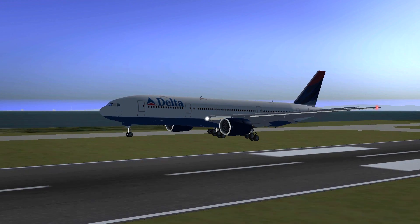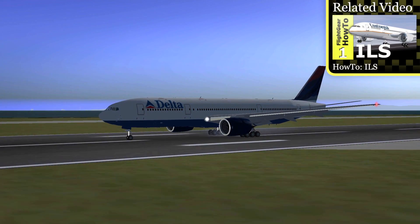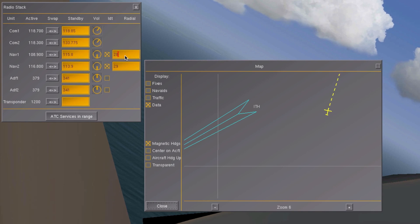Well, it might actually be easier than you think, if you are already familiar with ILS landings, and I think I have made just a few videos about that. Fully automatic landings are used in real life whenever the weather is so bad that the pilot cannot see the runway on approach.